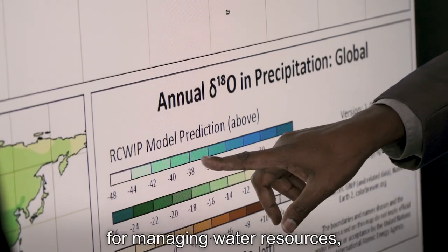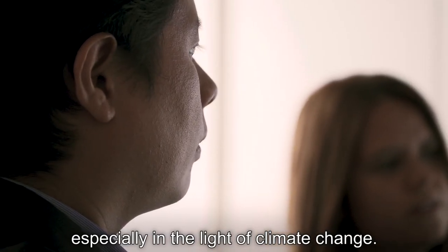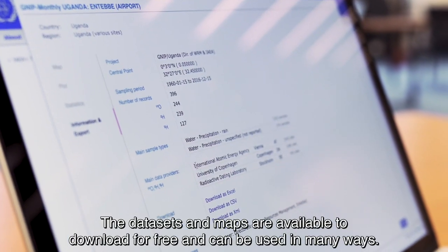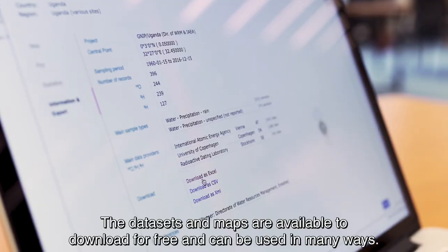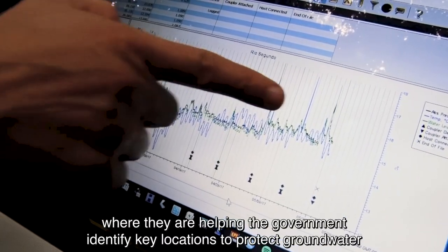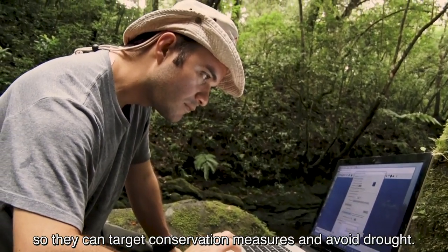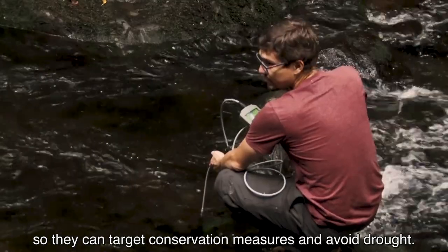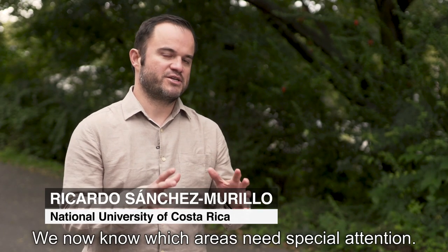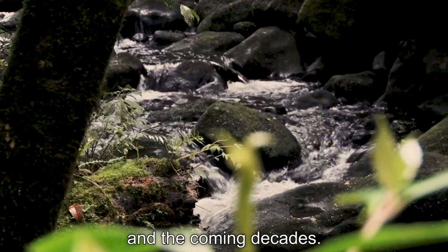This information is key for managing water resources, especially in the light of climate change. The data sets and maps are available to download for free and can be used in many ways — for example, in Costa Rica, where they're helping the government identify key locations to protect groundwater, so they can target conservation measures and avoid drought. We now know which areas need special attention and how to protect them to ensure water supply for now and the coming decades.